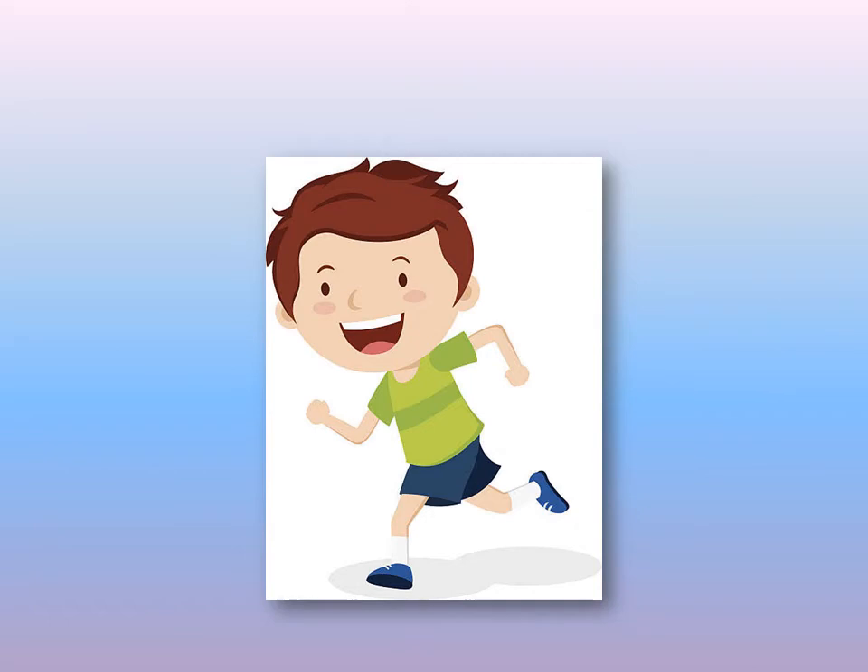This boy here is doing something. What do you think he is doing? That's an easy one. This boy is running.